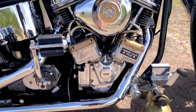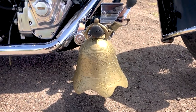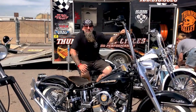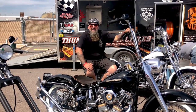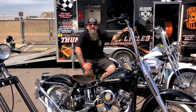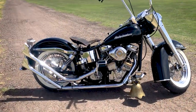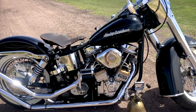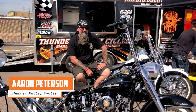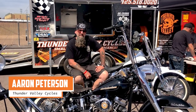My forte is dyno tuning. I have a dyno and a trailer behind us and I do a lot of dyno tuning. Dirt bikes as a kid. Got my first Harley back in 1999 and been riding ever since. Been out to Sturgis five times, been up and down the West Coast quite a bit. My name is Aaron Peterson, Thunder Valley Cycles, out of Scottsdale, Arizona, and this is the bike.